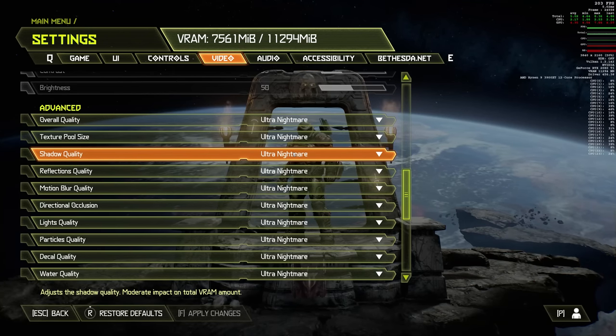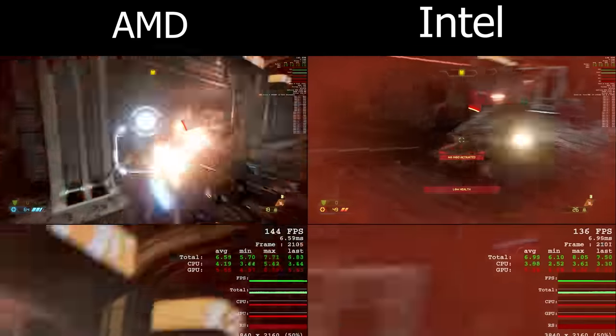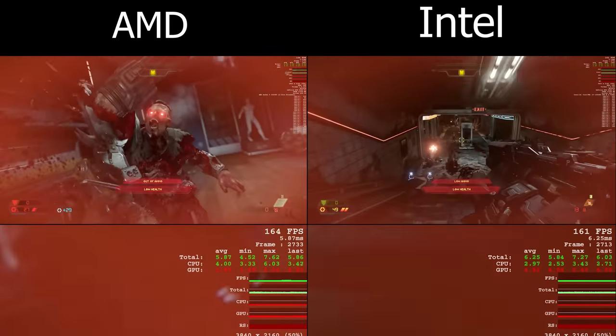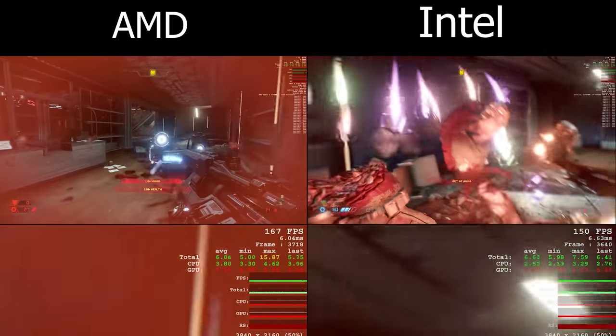Moving to Doom Eternal — a game that runs well on a lot of machines. At 4K on ultra nightmare settings, we see roughly the same frame rate range for both machines: between 130 to 175 fps for both Intel and AMD. It was nice to see both machines handled this game pretty well.